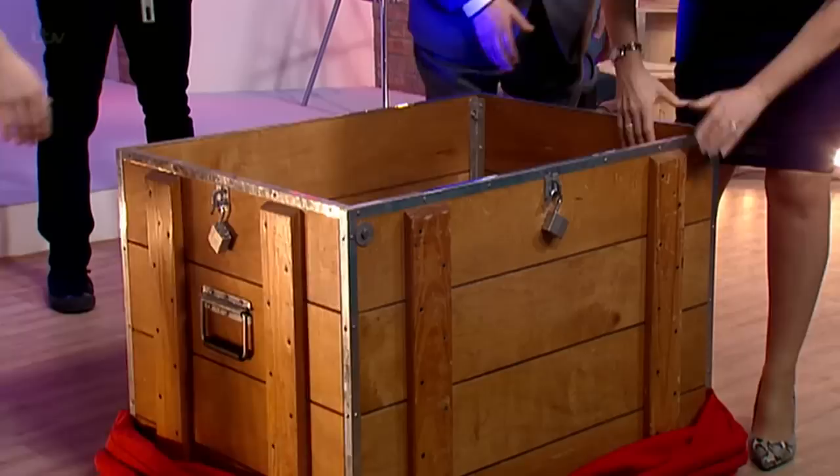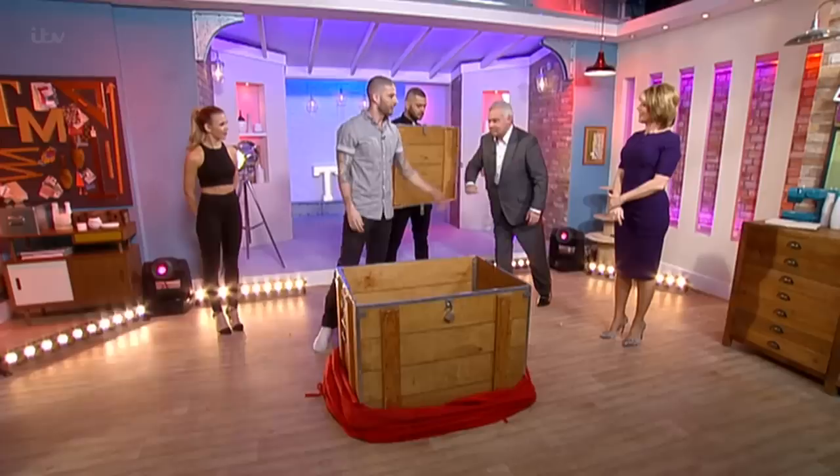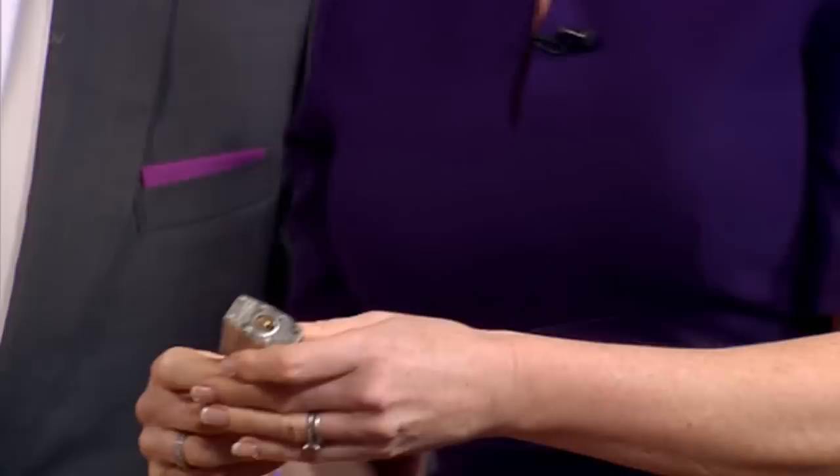Feel free to check out the lid. Just get in there. I'm not going anywhere. Bang on that, bang on the lid, make sure it's solid. The locks — these are regulation padlocks. Feel free to lock that. There's one key, which I have right here. It doesn't open up, nothing like that.